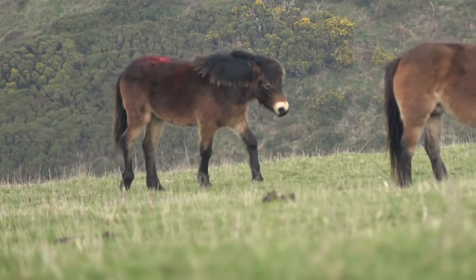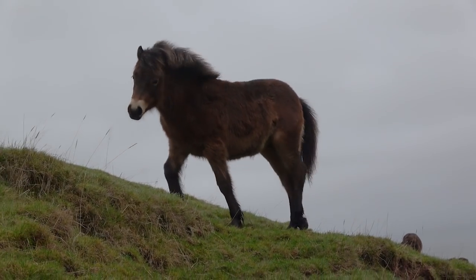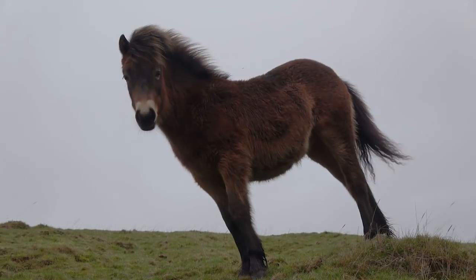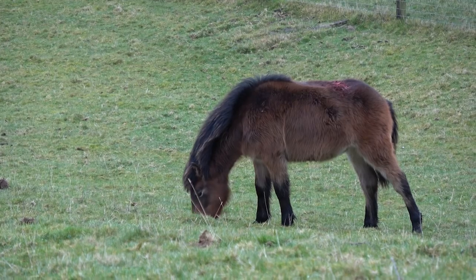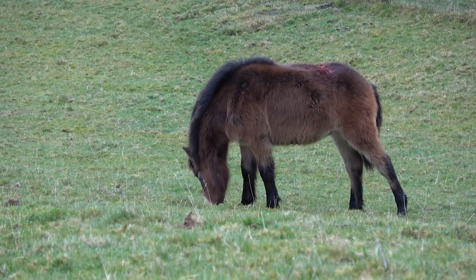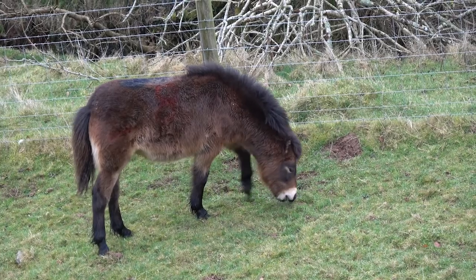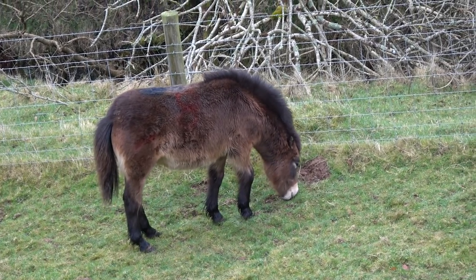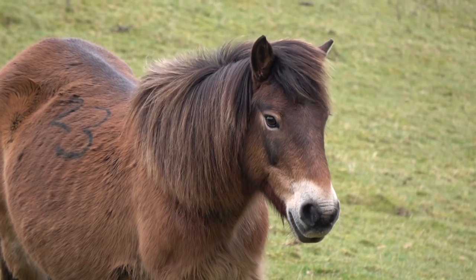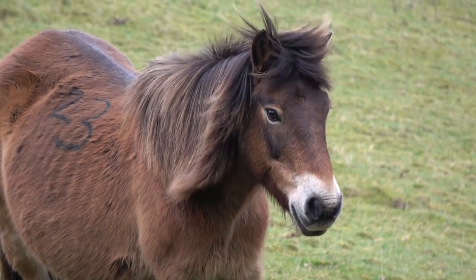They are confident, well balanced, sure-footed, and sensible, which really helps them with spookiness. The average pony born in a paddock just doesn't have this kind of training to start with — and it's all created naturally. They have a fantastic education and intelligence. They learn to deal with situations, solve problems, and work out what's a risk and what isn't. So they're brave, courageous, and sensible — really everything that you would want in a riding pony.